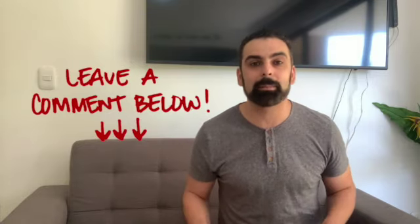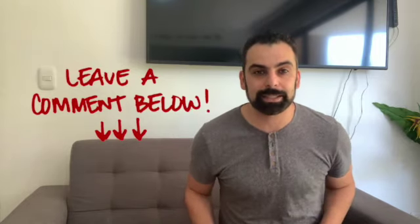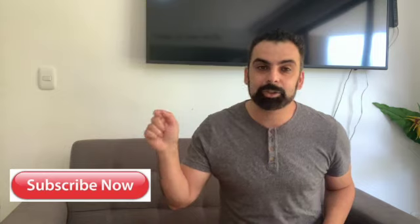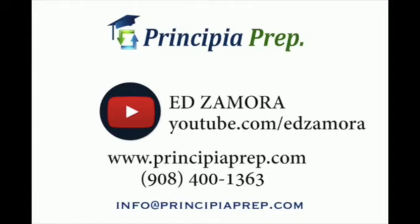If you have any questions or comments, please leave them in the comment section — we answer every single question. If you like today's video, please leave us a like; it helps the channel. If you're looking for more college content, hit the subscription button below. Our contact information is on screen — if you need assistance with any part of the college process, including admissions, financial aid, loans, and more, shoot us an email or give us a call. Thank you for watching. My name is Ed from Principia Prep.